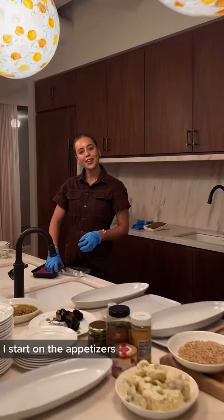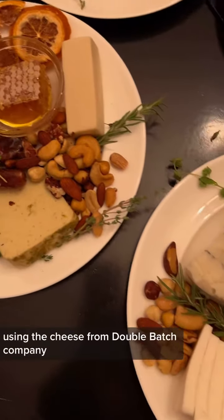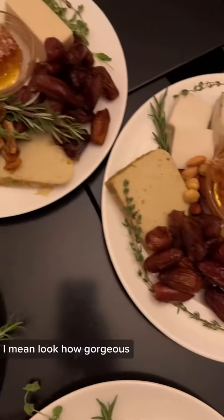I start on the appetizers and we put out these gorgeous plant-based cheese plates using the cheese from Double Batch Company, which has these beautiful nut-based cheeses. I mean, look how gorgeous.